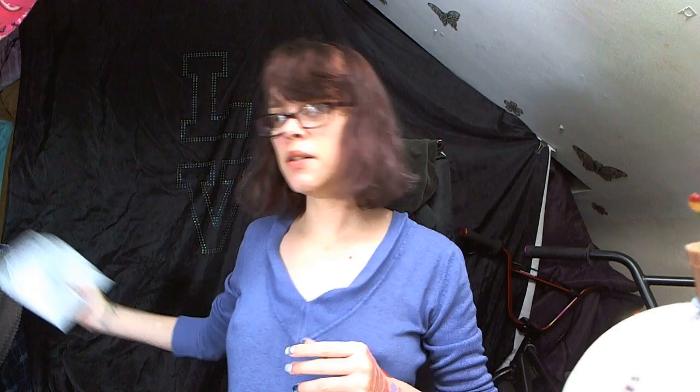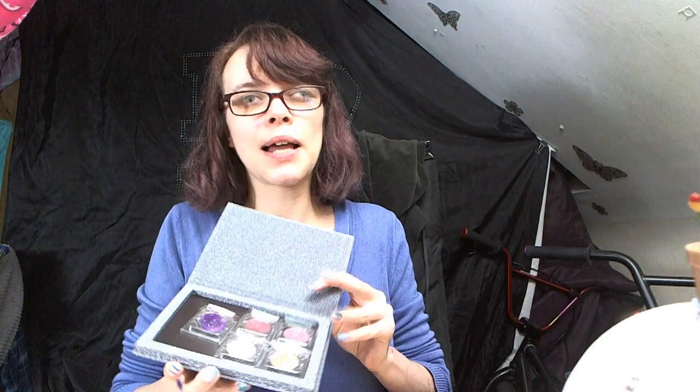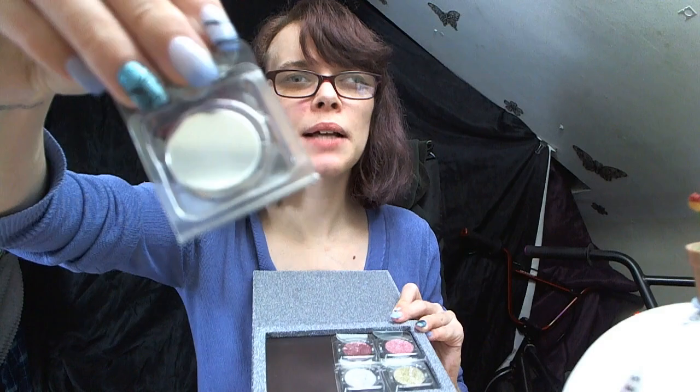I ordered six from Wish. With these you can take them out of the plastic and they come in little magnetic containers that sit in the case.